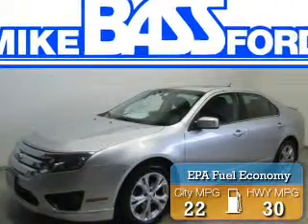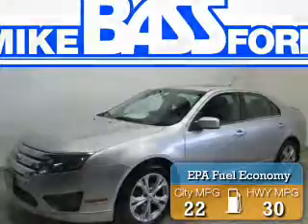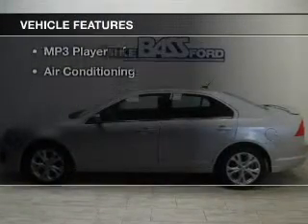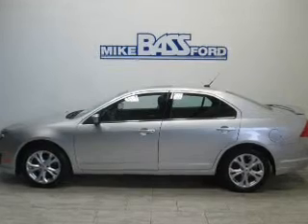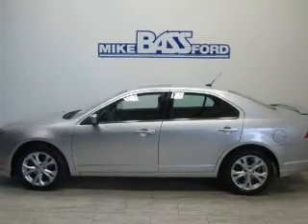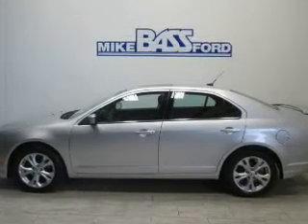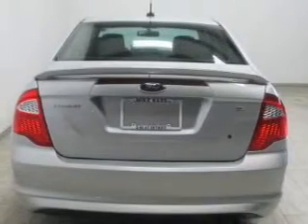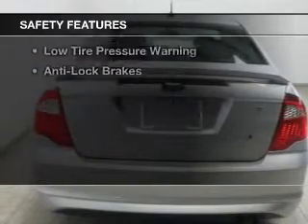Great fuel efficiency saves you money by requiring fewer trips to the gas station. The features include a sunroof, satellite radio, steering wheel controls, alloy rims, power seats, cruise control, keyless entry, a trip computer, an MP3 player, and air conditioning.